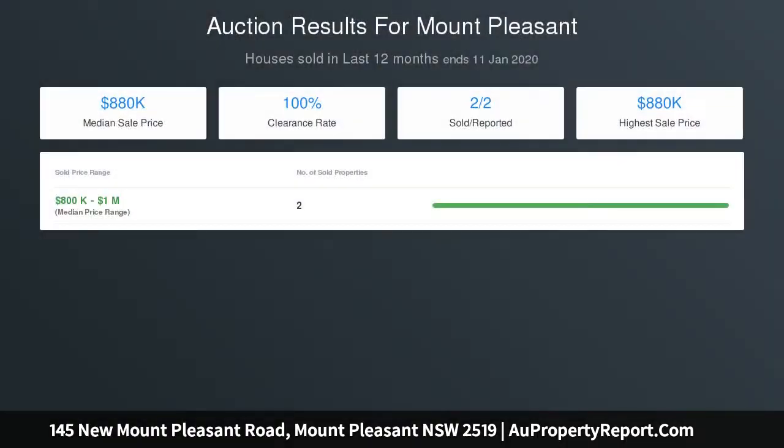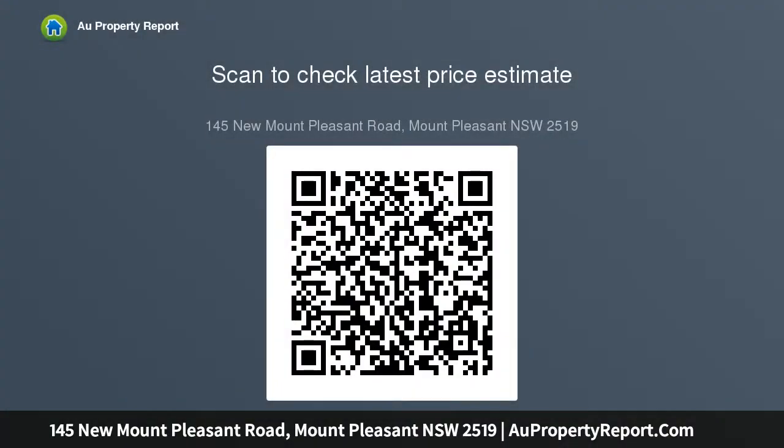Handsome double-brick design with high ceilings and curved staircase. Fully landscaped grounds with park-like and child-friendly lawns to the rear. A sunlit alfresco area boasts a heated saltwater pool and bathroom access.